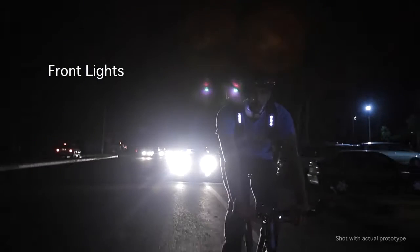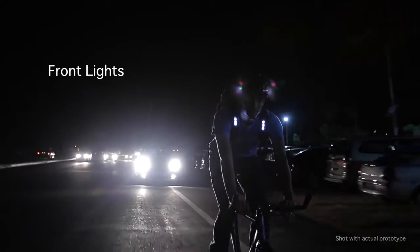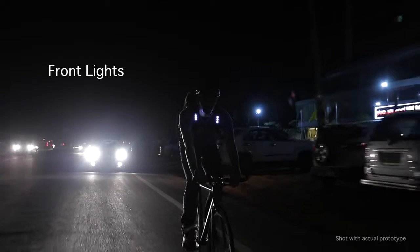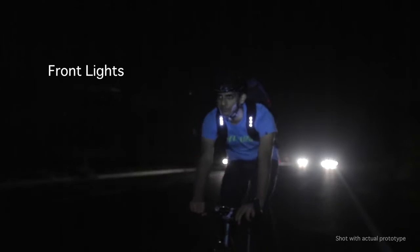Be seen in the rear view mirror with Aster's front lights. Having front lights on the bag straps, apart from helping you avoid getting doored, allows you to be seen by vehicles of all heights. They also help you get noticed by motorists coming towards you without blinding them.